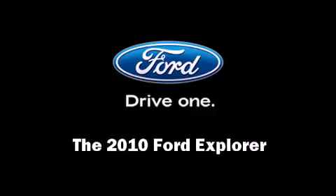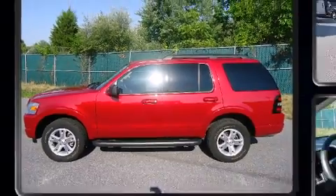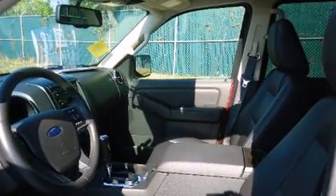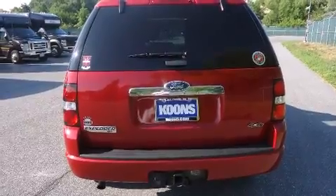Introducing the 2010 Ford Explorer. With less than 10,000 miles on the odometer, this four-door sport utility vehicle prioritizes comfort, safety, and convenience. It features an automatic transmission, four-wheel drive, and a four-liter six-cylinder engine.